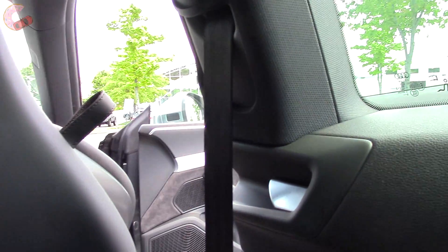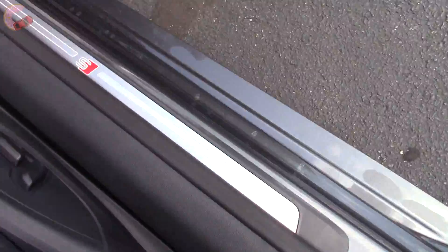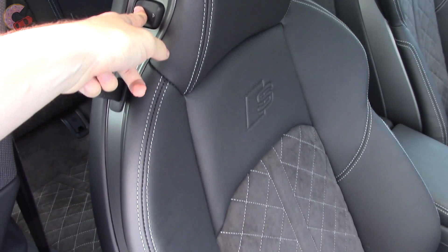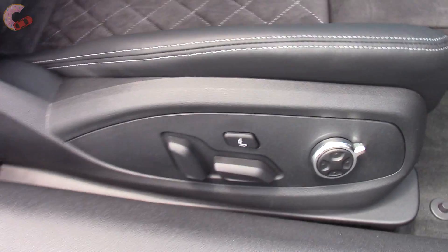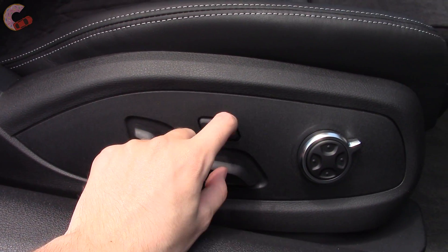Overall, it's surprisingly comfortable back here. One nitpick is that rivals' front seats move back automatically. That aside, the passenger seat gets all the same goodies as the driver's, including the massaging function.